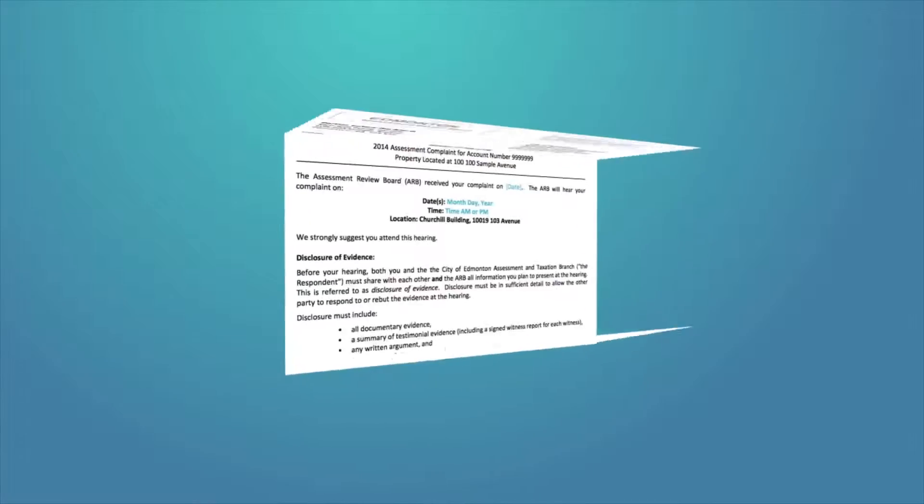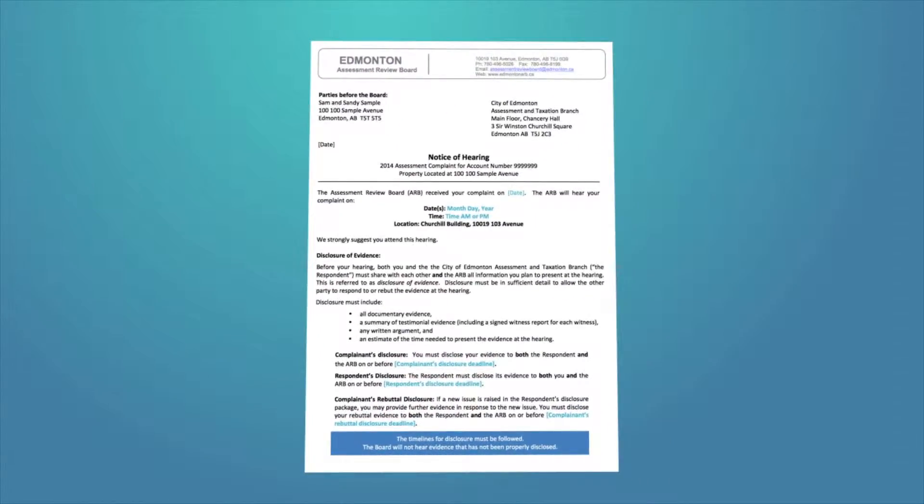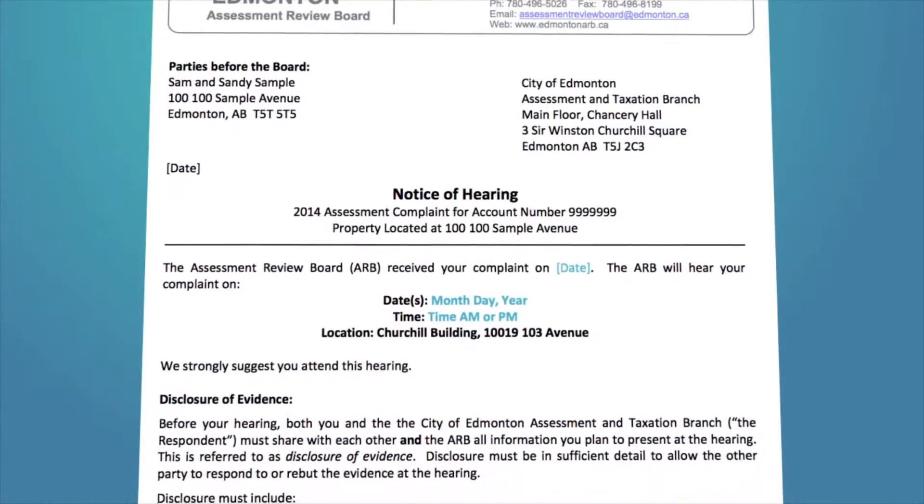Within weeks of filing your valid complaint, you will receive a hearing notice. This notice will include the date, time, and location of your hearing. Your assessor will also receive a copy of this notice.